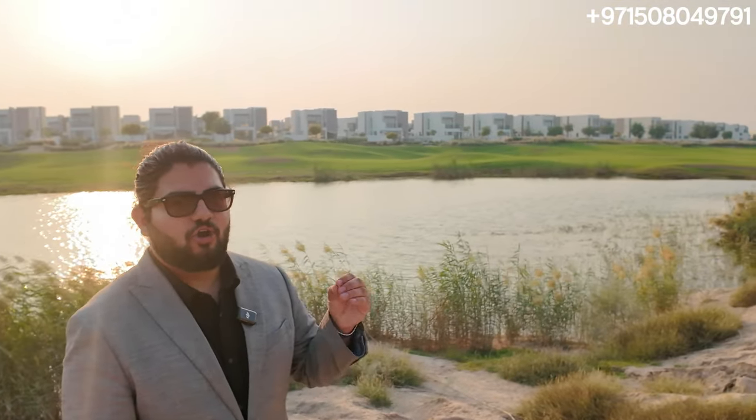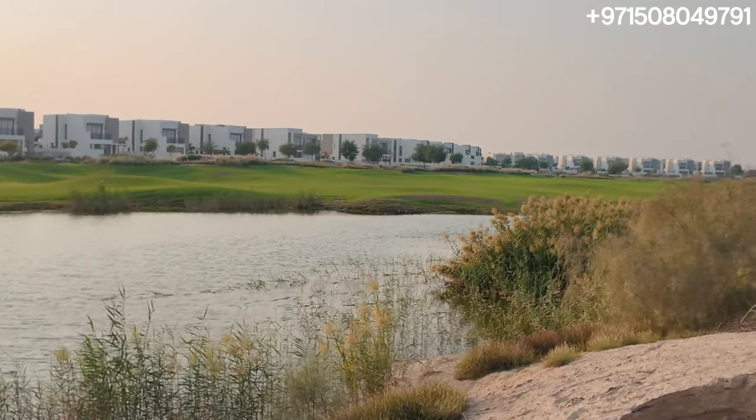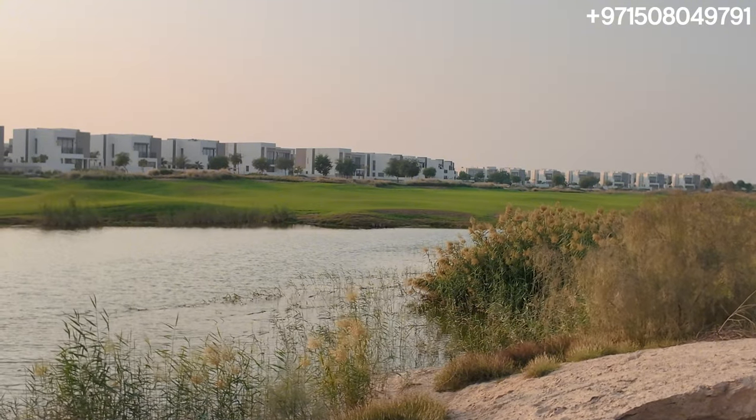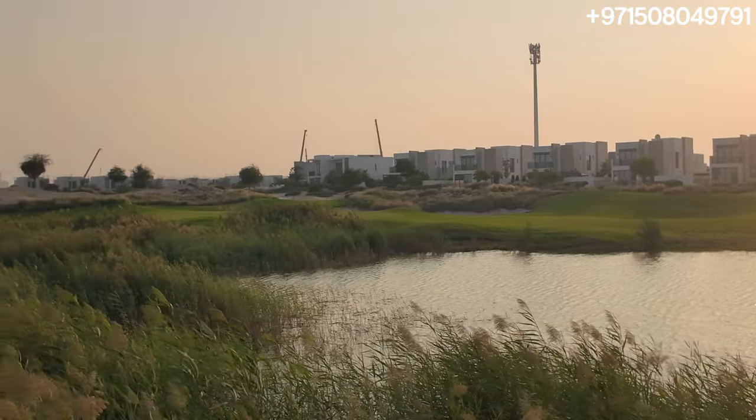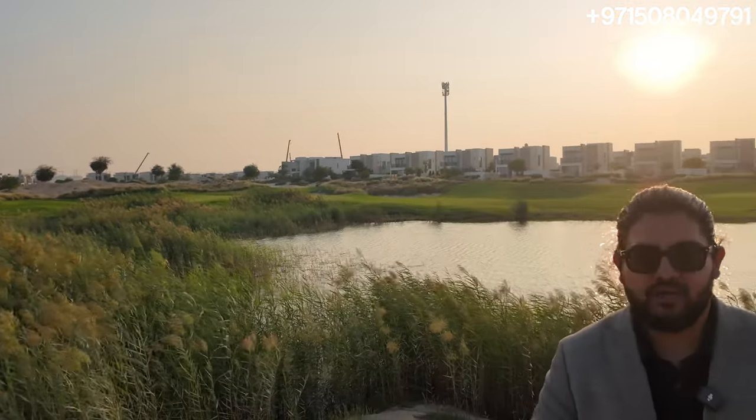Behind me you can see the Golf Link Villas — beautiful, gorgeous villas. These specific units are facing the golf course, and you can see the golf course in all its glory. It's not even 100% complete yet — there are still sand dunes around and they're going to keep extending it. As the Fairway Villas, Greenway, and Greenville projects come along, that is what's going to drive capital appreciation, because as the community evolves, more and more families are going to start living here.